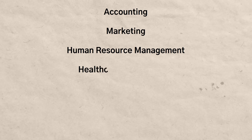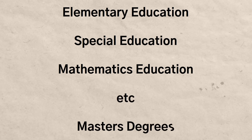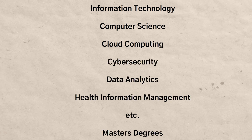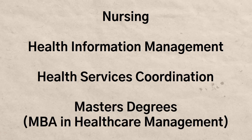There are only specific types of degrees you can do this with, but the good news is these tend to be some of the better ones. You can do it with just about any type of business degree — accounting, marketing, human resource management, healthcare management, information technology management, business management, as well as a bunch of different MBA degrees. You can also do it with pretty much any type of education degree — elementary education, special education, mathematics education, etc. — as well as technology-related degrees like information technology, computer science, cloud computing, cybersecurity, and data analytics. And finally, many health-related degrees like nursing, health information management, and health services coordination.